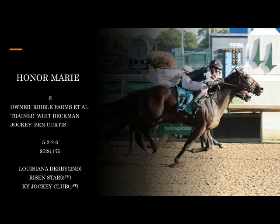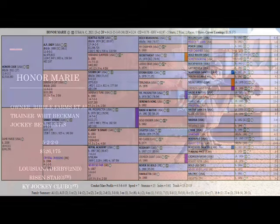The Risen Star was the three-year-old debut and it was a little substandard, but it's to be understood — sometimes closers need a little time. He rebounded with a nice effort in the Louisiana Derby, which is certainly encouraging. Honor Marie is owned by a syndicate led by Ribble Farms, with Wit Beckman as trainer and Ben Curtis the jockey, and they've been a pretty good combination so far.